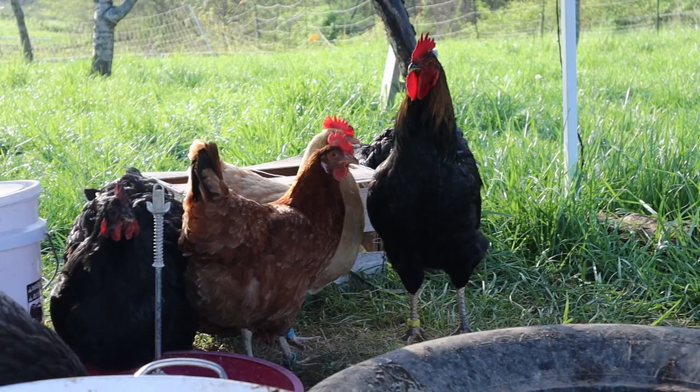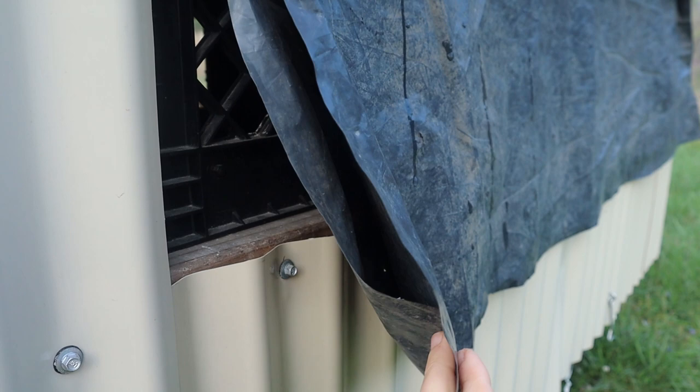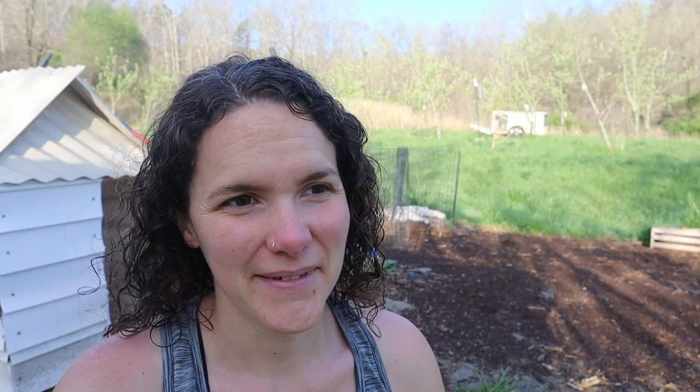But thanks to the comment section — talking to you, Carter — I was able to make one simple but hugely impacting modification. The word 'game changer' is overused, but it really has been one for me. In the comment section, somebody pointed out that hens prefer to lay in dark places, and Carter recommended putting some sort of black tarp on the back of my Chickasha. It took me a while to get around to it, but I finally did a few weeks ago and it's made a huge difference.